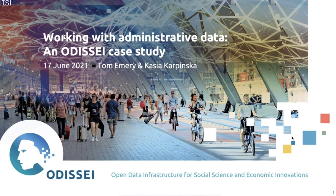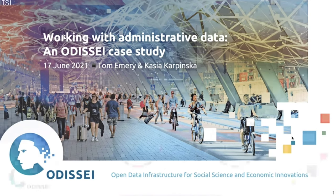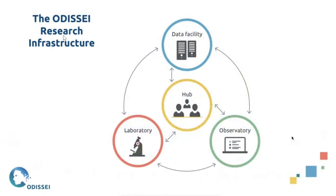To give a bit of background: as you may know, Odyssey is a very large national infrastructure with lots of integrated parts, and that can really cause havoc for data management plans. We have the Odyssey secure supercomputer, we have the LISS panel, lots of secondary data and lots of experimental data, and that can really complicate some data management planning.